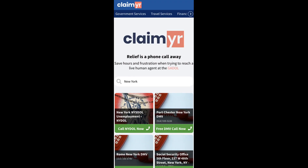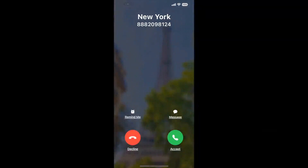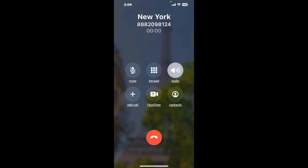To use it, open up your browser, go to Claimr.com, and search for the New York option. Claimr can automatically call any phone line for you and will connect you directly to a human at New York.